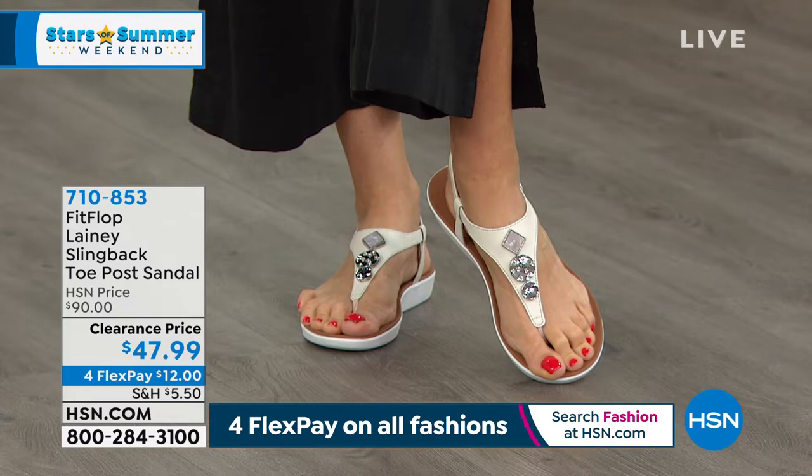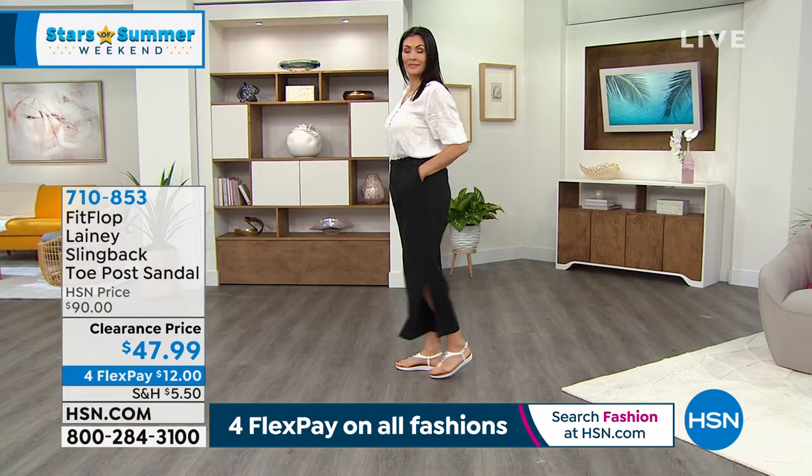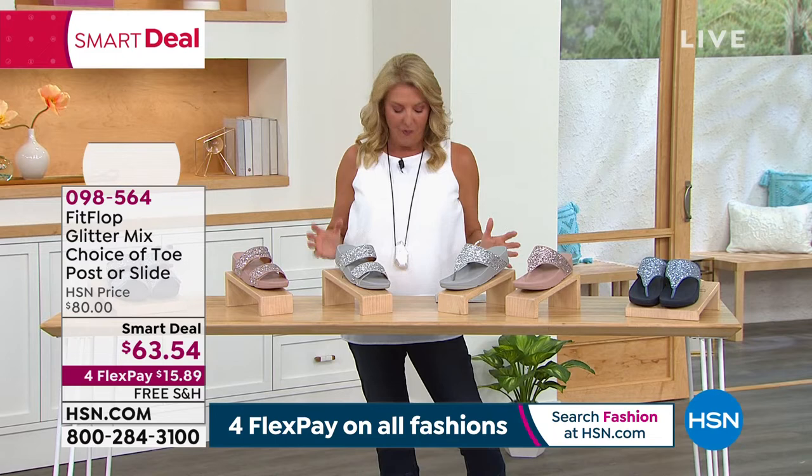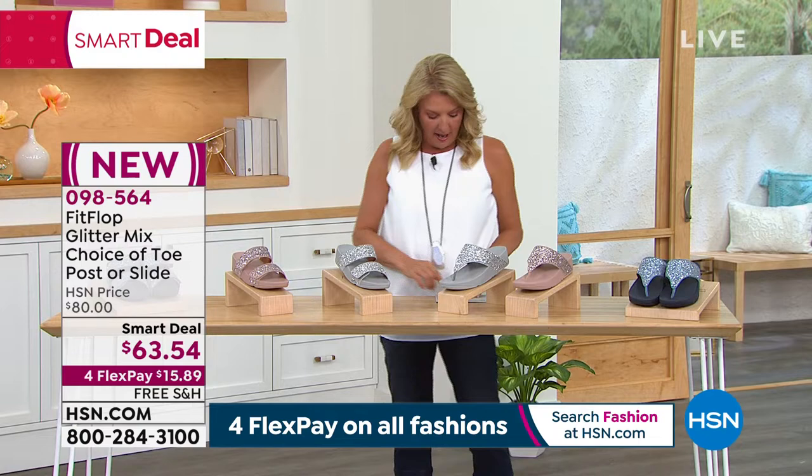Look how cute these are, and they have the famous FitFlop base to them. Super lightweight, make you feel great when you're wearing them. We've got to get into our very first item. There's so many cool things we're going to be doing in the show, and this one is all about glitter, but with a great FitFlop story. Originally these are $80. You can find FitFlop in great department stores. We've got these at $63.54, and we've got two different styles in three different colors: coral pink, porcelain blue, and silver.